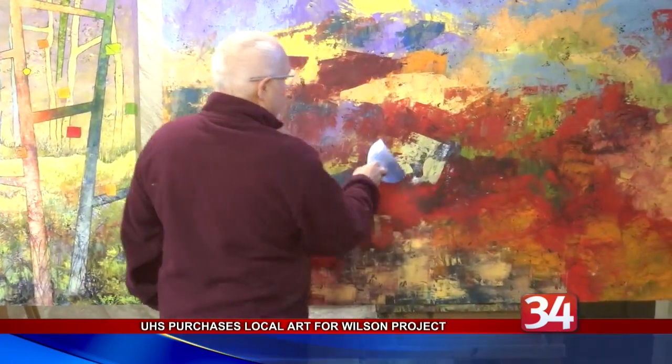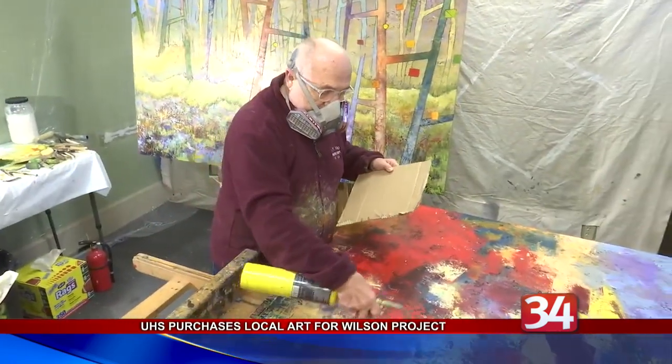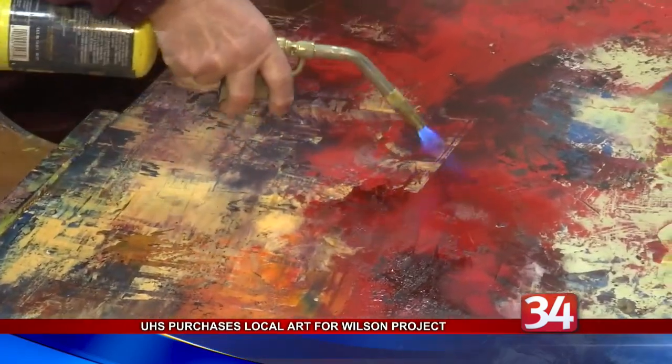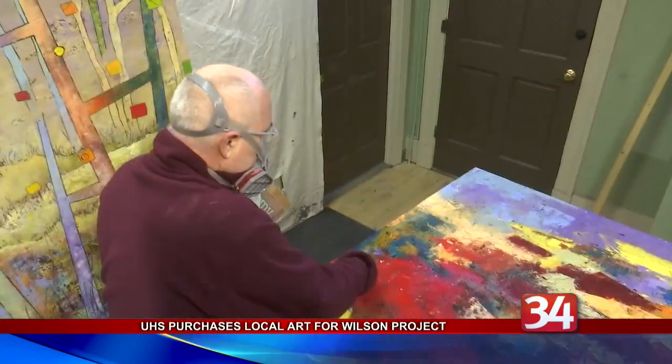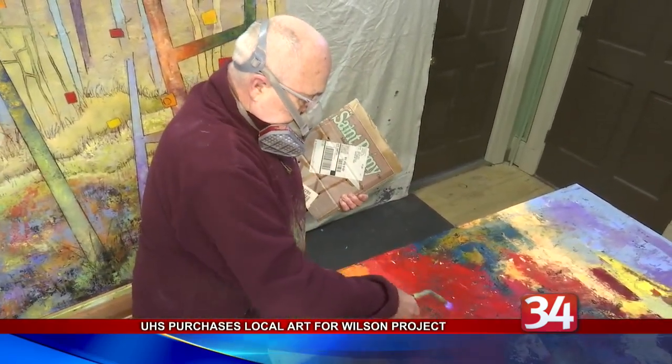The retired Union Endicott art teacher works with a combination of tar, wax, and paint that he melts and blends together with a blowtorch. These paintings are part of a series inspired by a forest in Quebec. Salati appreciates the hospital chain's commitment to supporting local artists.